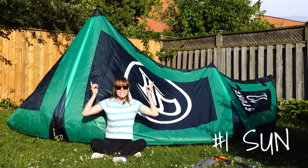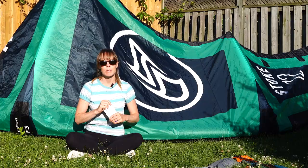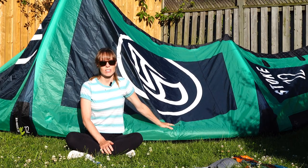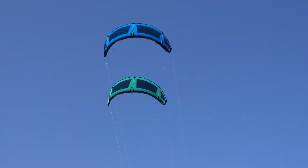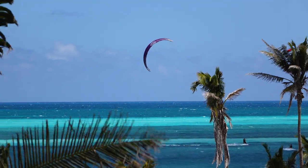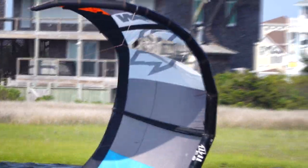Number one is the sun. Just like we apply sunscreen to our skin to prevent sun damage, modern kites are treated with UV protection. However, just like sunscreen, it doesn't last forever. UV rays break the bonds in polymer chains, which cause material to weaken. This is why older kites are much more prone to tear, as the material simply isn't as strong as it once was.